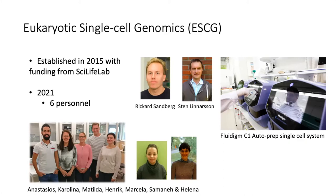We are a national facility, so we take projects from all over Sweden. There are six of us in the facility: myself, four people in the lab, and Anastasios, who is our bioinformatician.